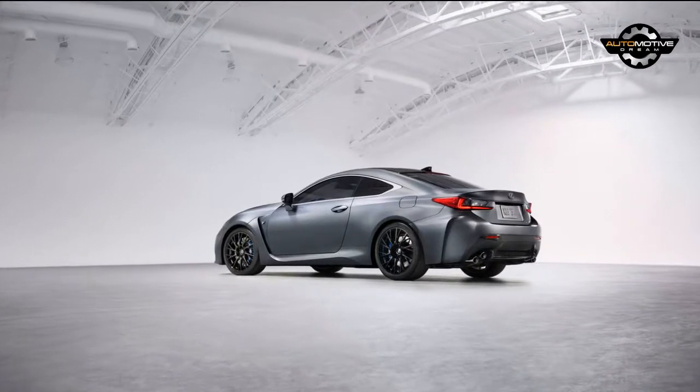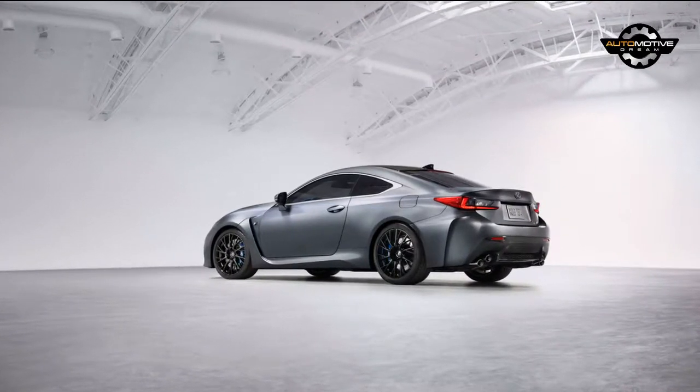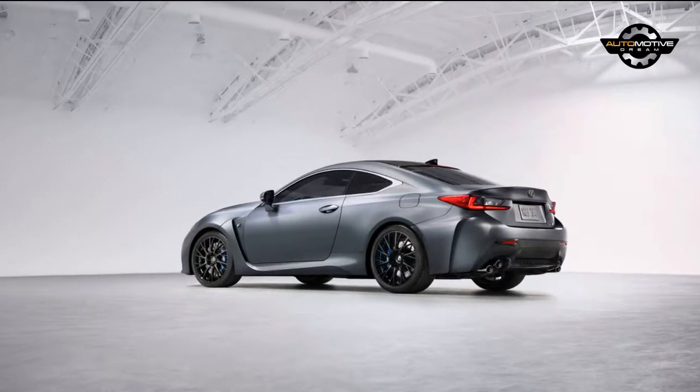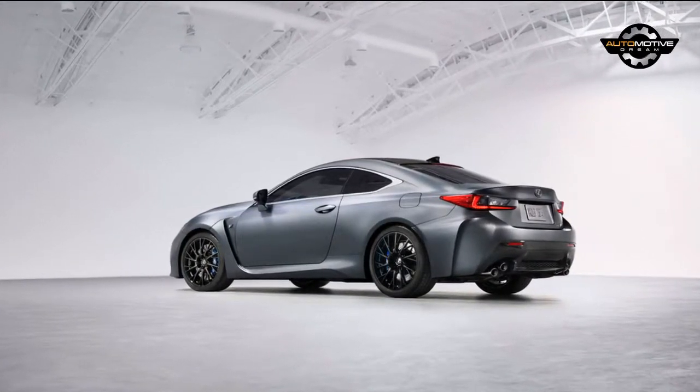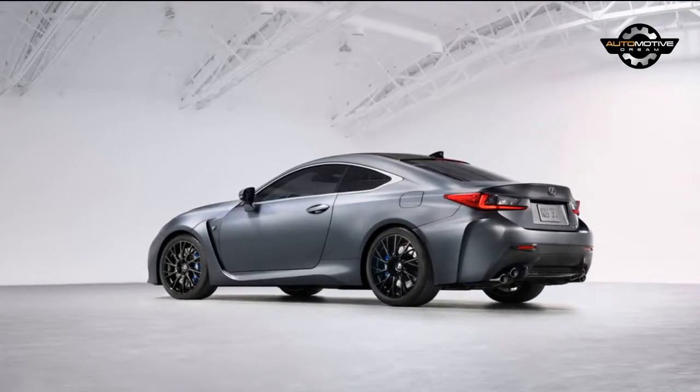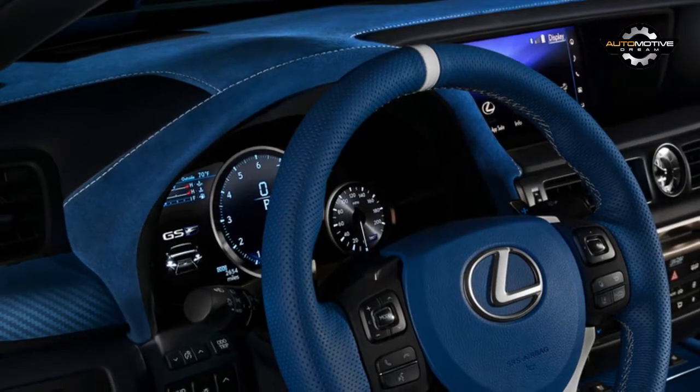Designed to pay tribute to a decade of high-performance models, the cars will be equipped with a nebular gray matte exterior which has been designed to withstand the average mechanized car wash without degrading the quality of the finish. The cars will also be equipped with blue brake calipers and 19-inch wheels featuring a polished black finish.